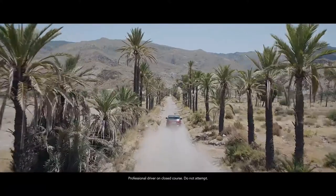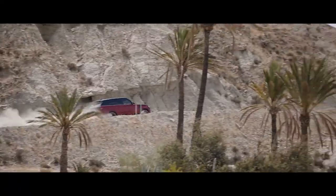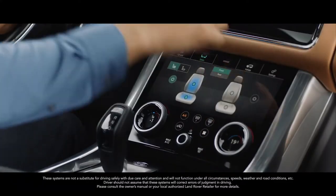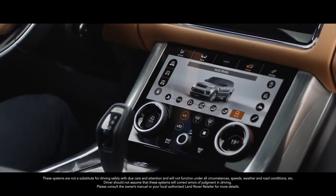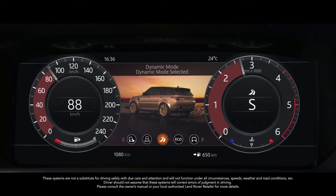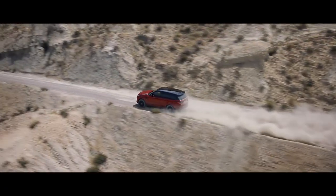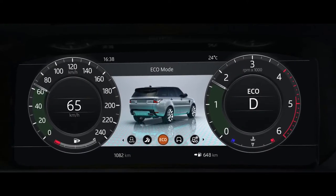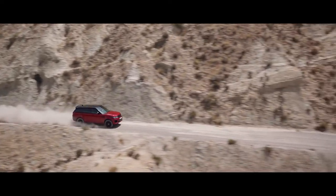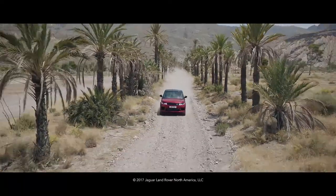Peerless in all respects, this is our most capable Range Rover Sport yet. Terrain Response 2 adjusts the vehicle's configuration to match the demands of the terrain by automatically selecting from one of five driving modes. The driver can also select a dynamic mode which tunes the suspension for tighter handling and sharper responses, or eco mode where the system promotes the most efficient driving style. The new Range Rover Sport — our most dynamic Range Rover.